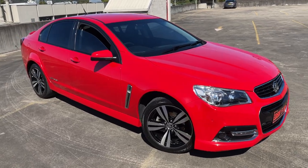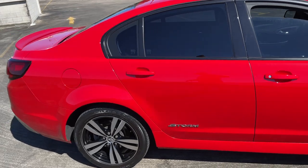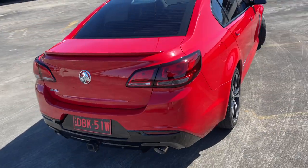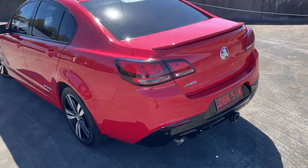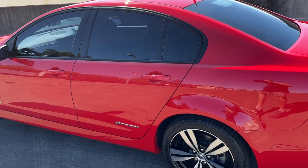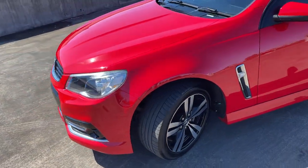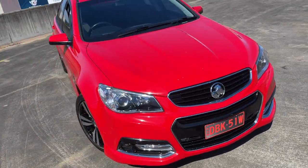We've got a 2015 Holden Commodore SV6 sedan in a Storm Edition. Automatic, travelled 115,000 kilometres. Got the reverse sensors, tow bar, alloy wheels, tinted windows. The car presents in excellent condition, got a good service history, front sensors as well. It represents good value for money at $24,999.